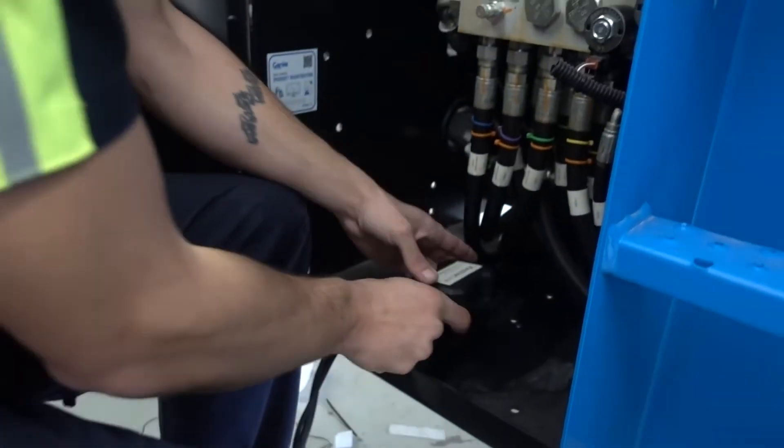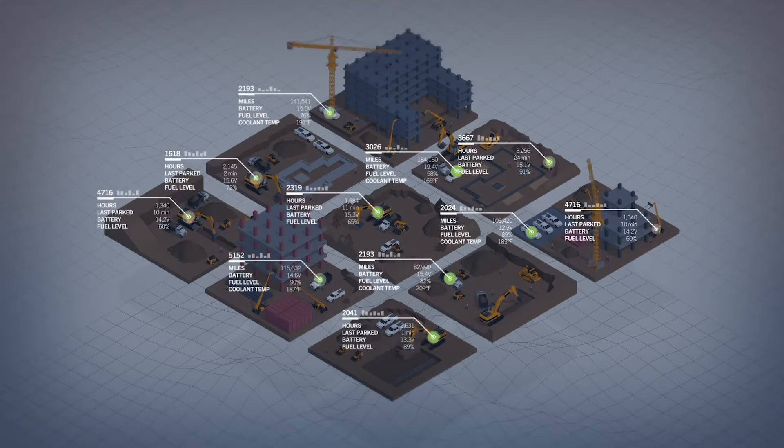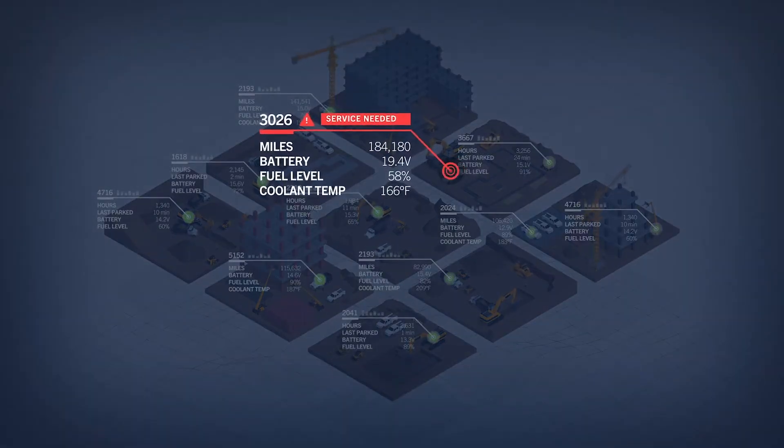We have trackers on all the equipment, and those trackers provide us tons of data to help create predictive models so that we can try to prevent things from happening before they happen.